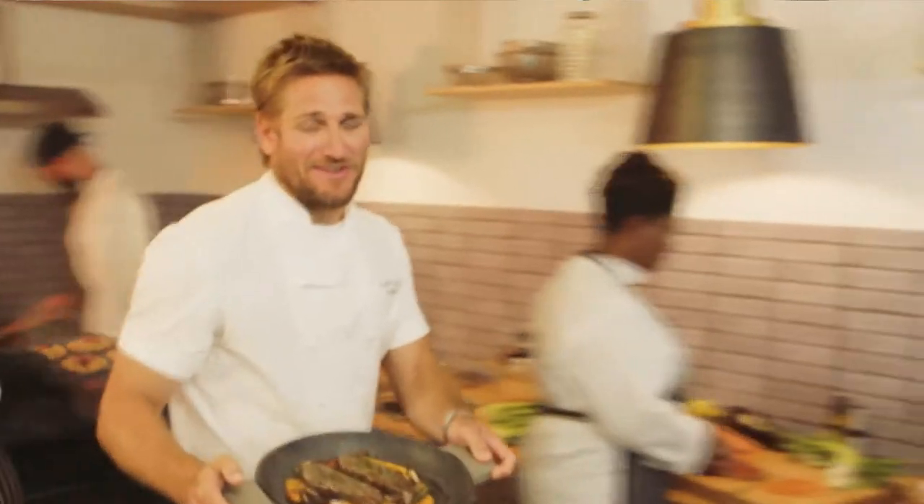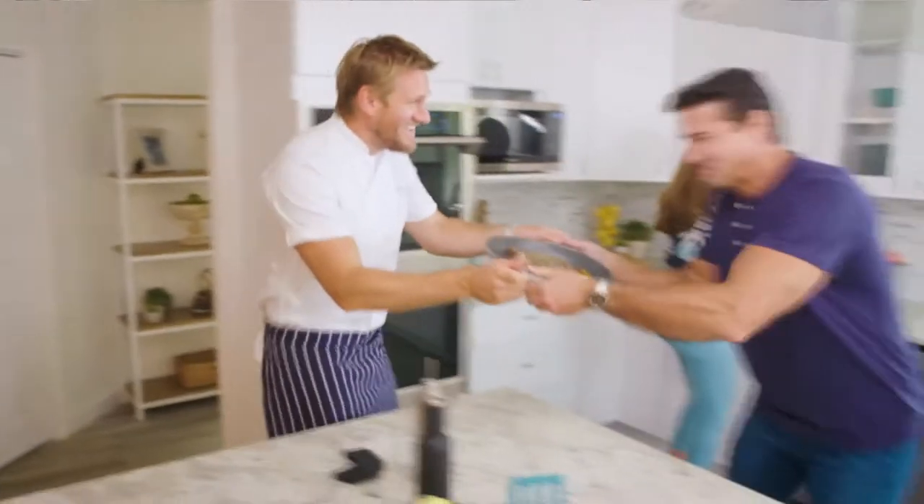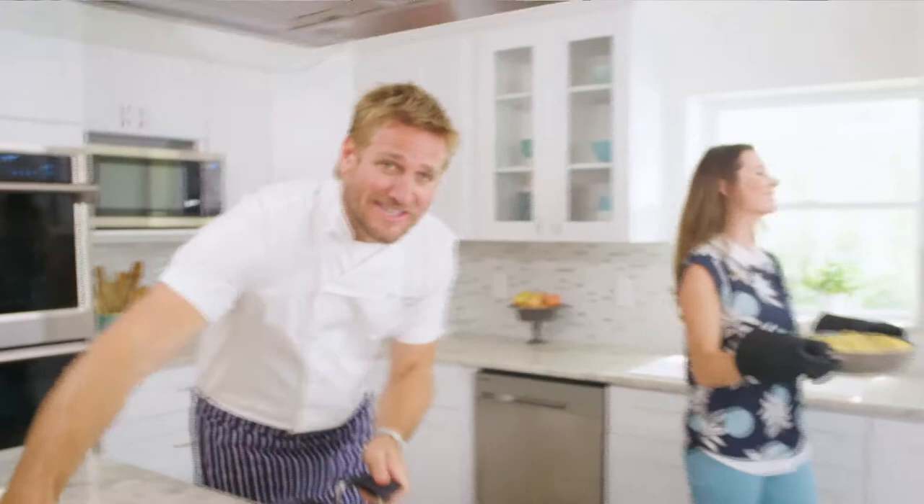Food has always been my passion, but the truth is even in the world's best kitchens, the tools can really make or break a chef. That's why I've developed this incredible innovative line for HSN. It makes the prep easy and it also makes the cooking a whole lot of fun. From my kitchens to your tables, let's turn the everyday into gourmet.